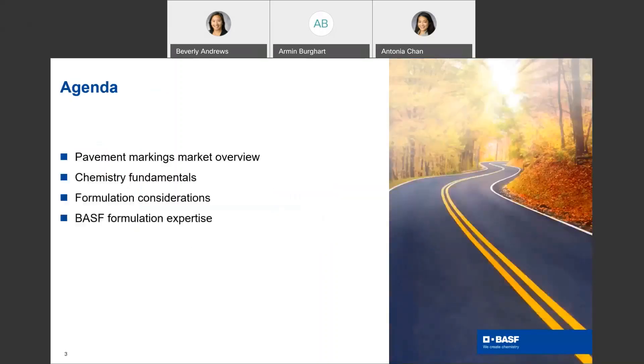Now onto our agenda. During our time today, we are going to review pavement markings: market overview, chemistry fundamentals, formulation considerations, and BASF formulation expertise.